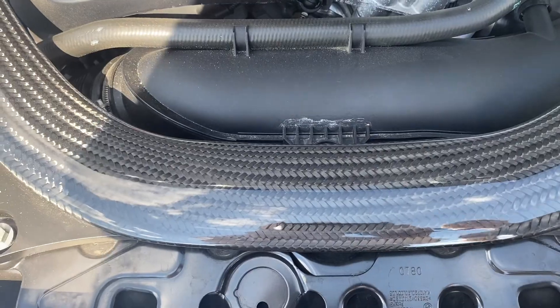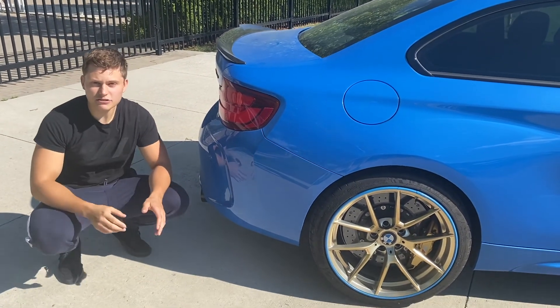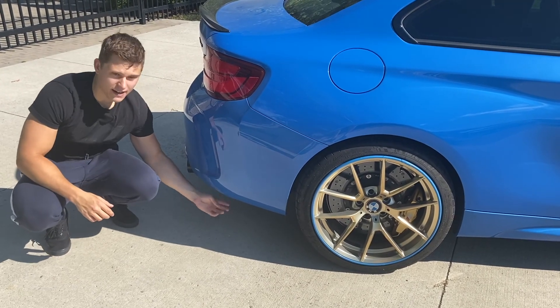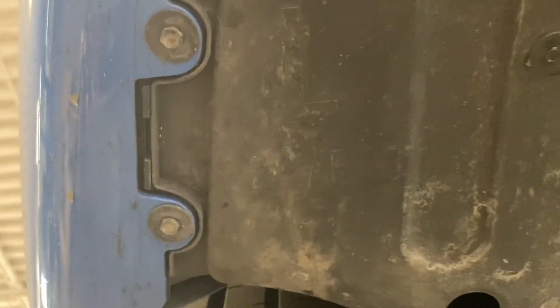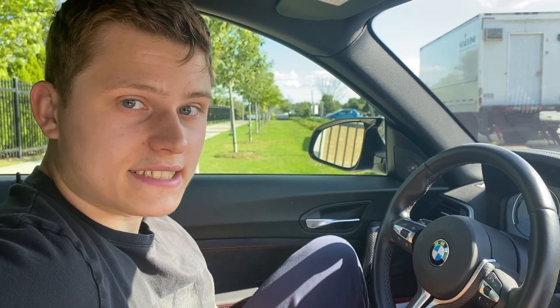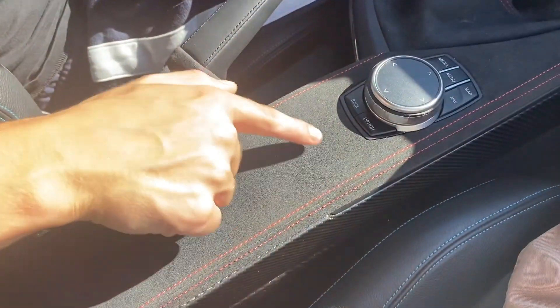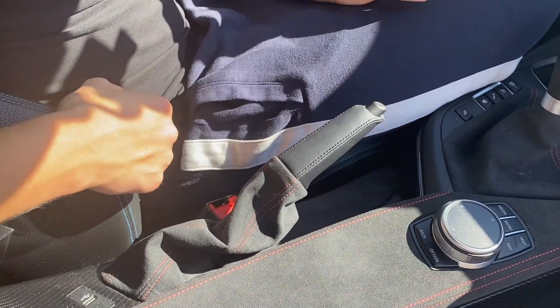Even though this is the M2 CS at the top of the M lineup, it uses a few parts from the base model 2 series — at the back of the car it says 'F22 F23', meaning parts are being reused. The M3 and M4 CS all have white contrast stitching, but the M2 CS has red contrast stitching which can be seen throughout the interior. Something very interesting, however, is that the parking brake has black stitching.